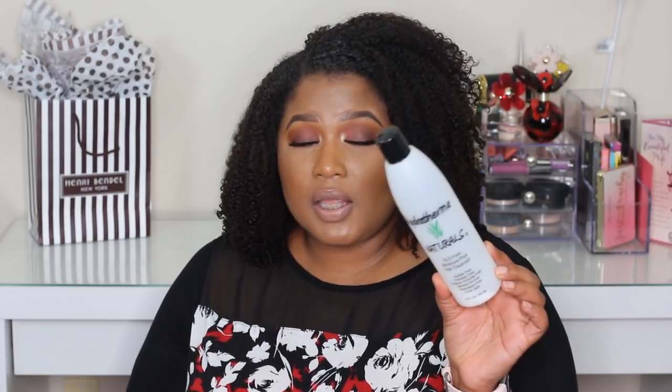Next is another Hydrothermal Naturals product — this shampoo was around $20 for a 12-ounce product. This is the SLS Moisture Plus Hair Cleanser, and I love it. Honestly, I just need to re-up my entire Hydrothermal Naturals collection because I'm out of all her products right now. It's a great shampoo — it doesn't strip my hair, it's SLS-free, so it's gentle on the strands.